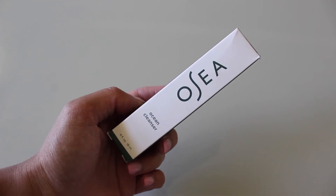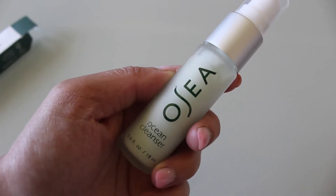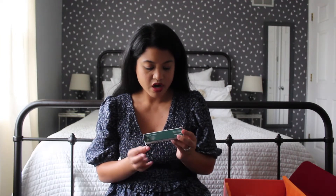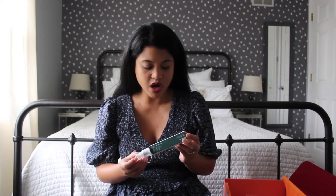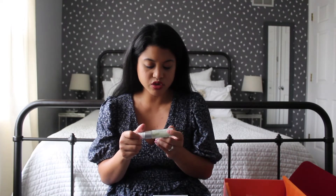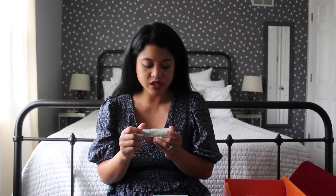The next product is the Osea Ocean Cleanser, which is supposed to remove impurities and excess oils. The seaweed in it provides mineral-rich hydration for a clear, radiant complexion, and it's good for normal, combo, and dry skin. It looks luxe with its glass bottle and has a nice pump. This product is cruelty free, vegan, and gluten free, and you can use it morning and evening. It's a good travel size, and I'm definitely going to give this one a go — I go through cleansers so quickly.